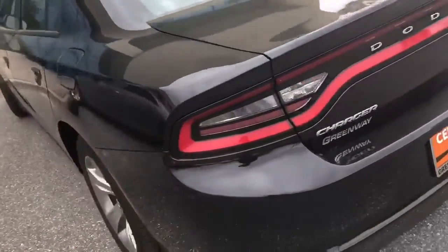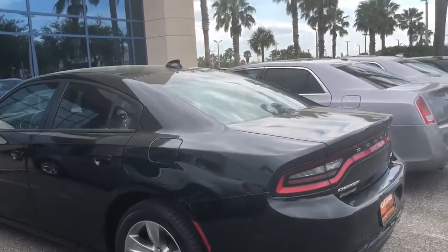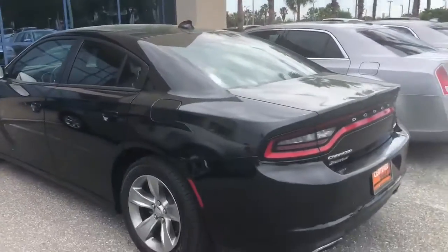We got everything you could ever want here at Greenway Dodge. So if you want to give me a call back at 407-427-3764, maybe I can help you get into a new car. Have a good day.